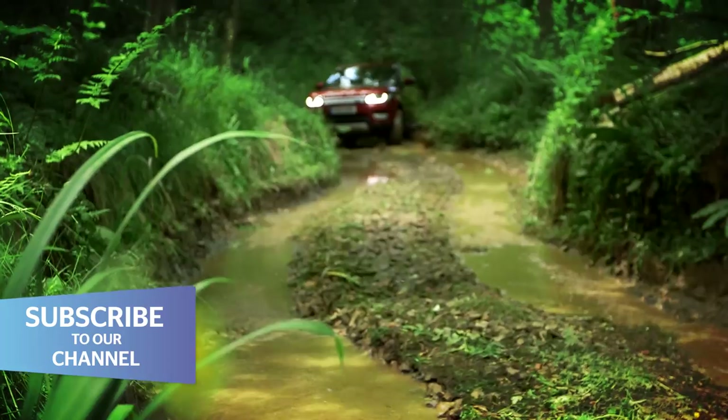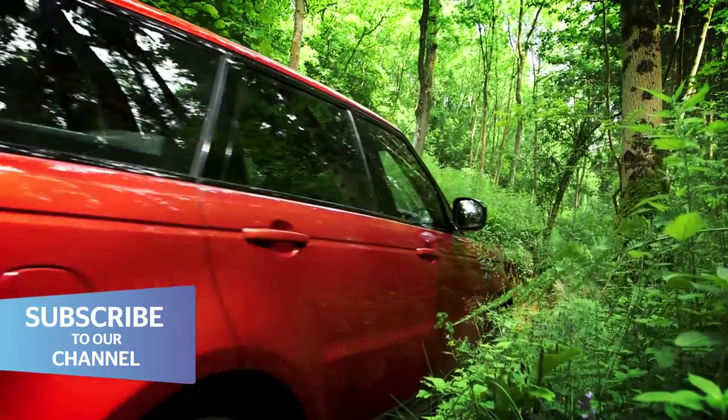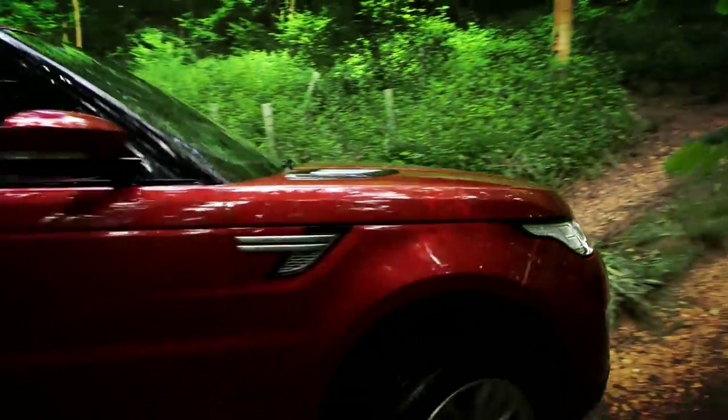If you want one of these cars, buy it new and do consider getting shot of it before the warranty expires at three years. Be prepared to get to know your local Land Rover service department well, because you might be seeing a lot of them.